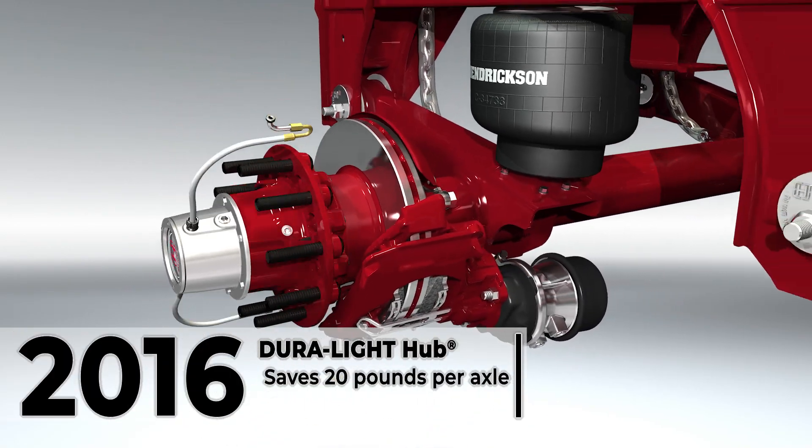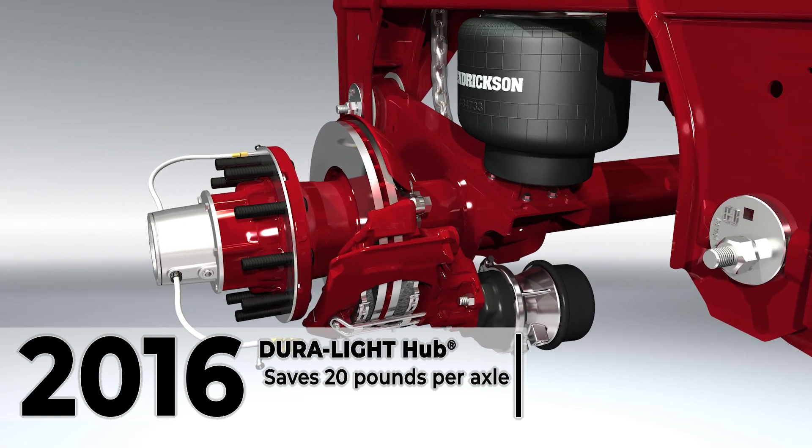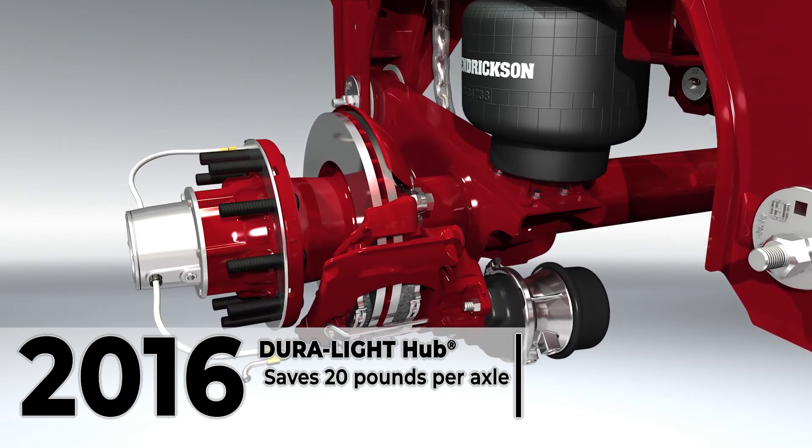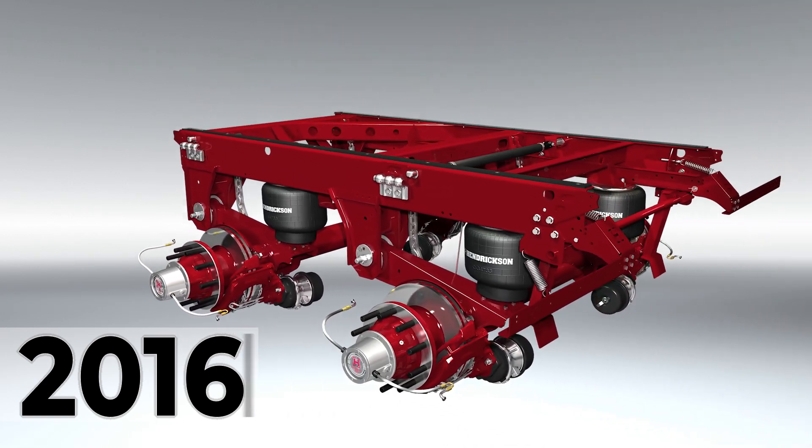In 2016, Hendrickson introduced the Walther Duralight hub option for Max 22T air disc brake systems. This lightweight hub helps reduce weight by 20 pounds per axle on average, an advantage for weight conscious haulers.